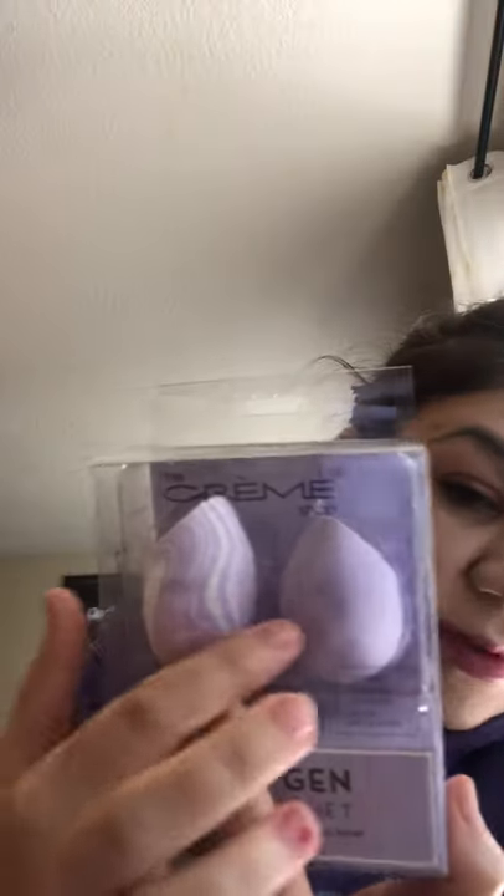Next is the Cream Shop Gem Blender Set — triple-cut sponges. The Cream Shop is from TJ Maxx. The Beyond Flutters were 9.99 and this one is only 4.99 — five dollars for two. I love this color, they're beautiful.